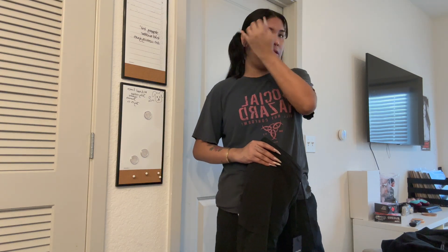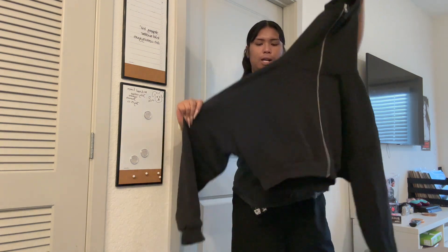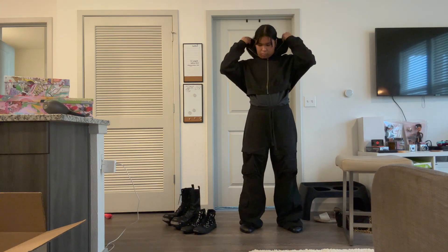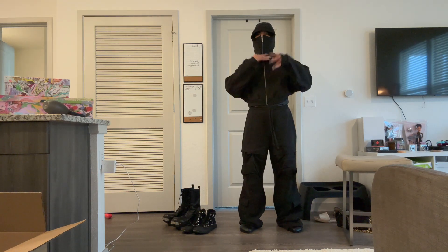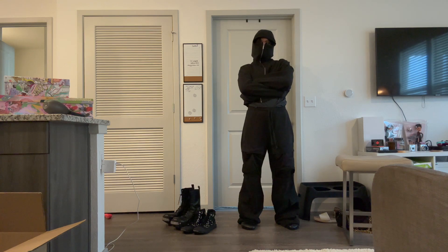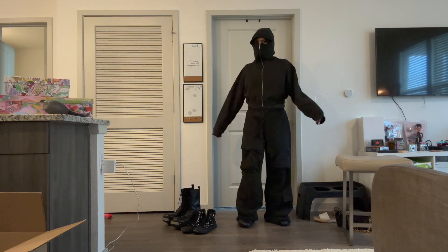The sweatpants fit me perfectly as I'm a size 32-33. I also got this cropped black hoodie - they have it in two versions, the cropped and the full length. I really like the cropped because the armpit area is super wide. It has this little ski mask kind of detail where it zips all the way up past the face with two little holes, kind of like the Rick Owens gimp hoodies. The quality is super thick and super nice.